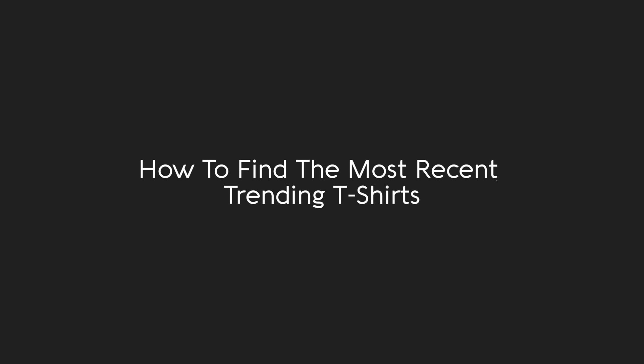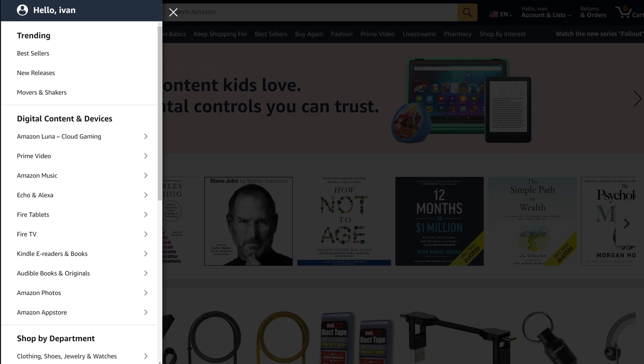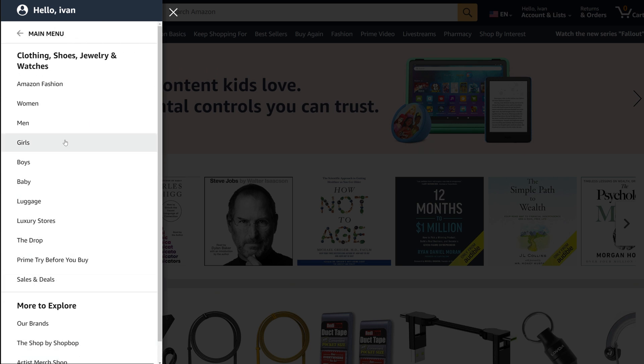How to find the most recent trending t-shirts. On the Amazon homepage, click on All. Go down to Clothing, Shoes, Jewelry, and Watches.